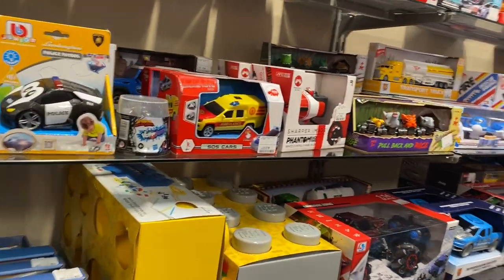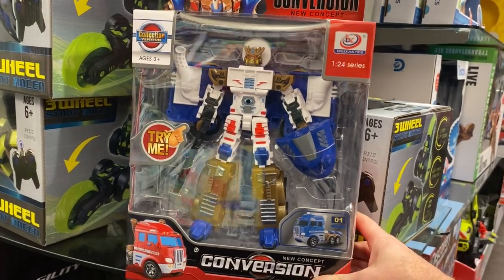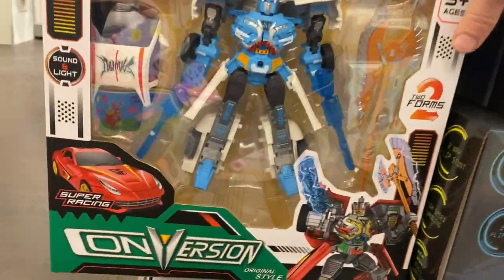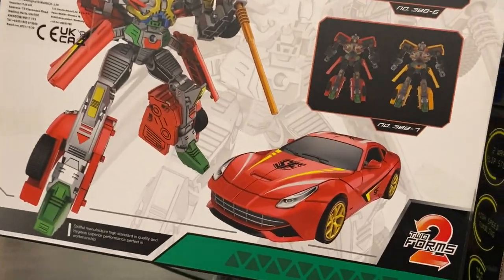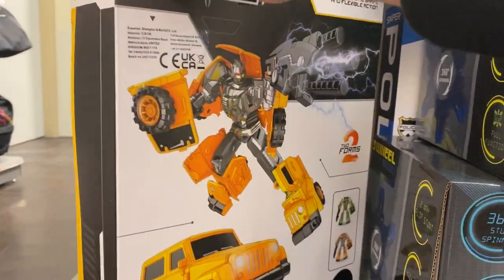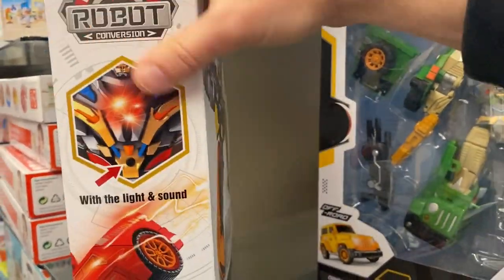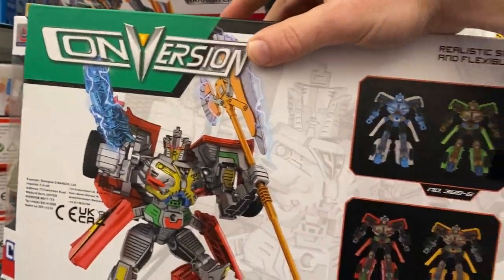So I'm in TK Maxx and as predicted there's nothing really here, but what we have got is lots of knockoff figures I've never seen before. This one transforms into a cab, a bit like an Ultra Magnus cab - very interesting. They've got even more over here as well, ones that transform into a car with two forms. They're all huge and not cheap either. I've got no idea what molds they've used or which ones they're based on - one has the roof as a separate piece. You can normally tell if they're oversized combiners, but with these I have no idea.